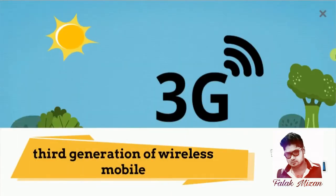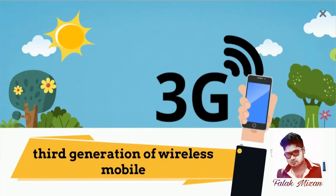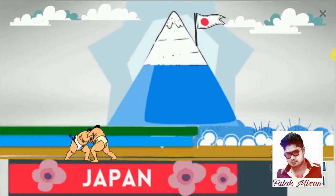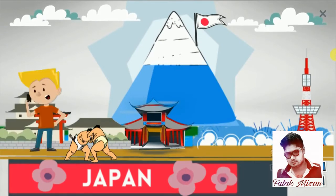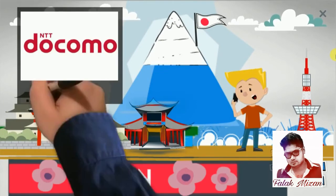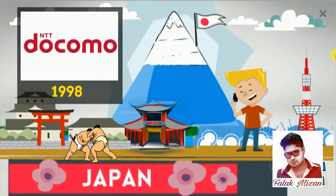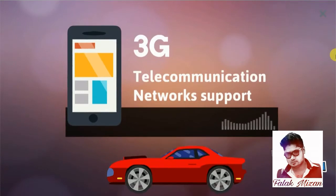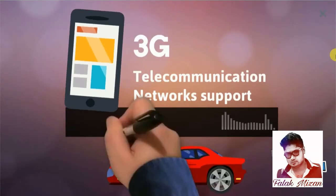3G, third generation mobile telecommunication technology. The first pre-commercial 3G network was launched by NTT DoCoMo in Japan in 1998. The first commercial launch of 3G was also by NTT DoCoMo in Japan on 1st October 2001. Telecommunication networks support services that provide an information transfer rate of at least 2 megabits per second.